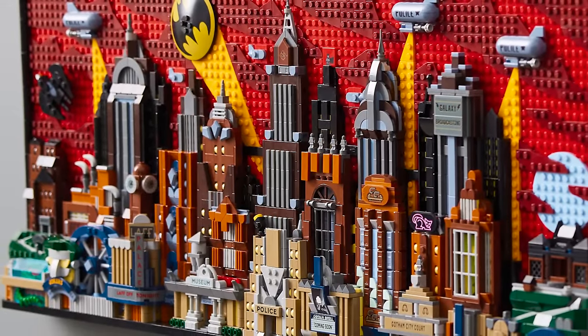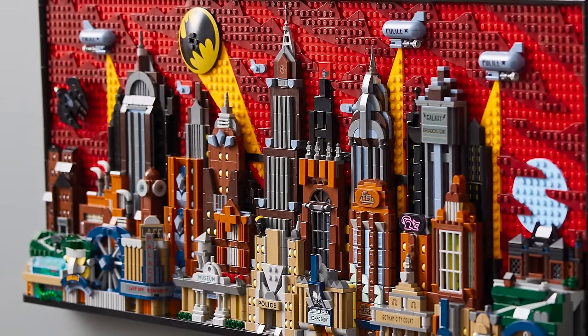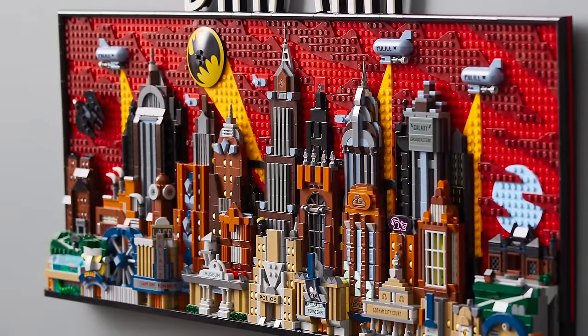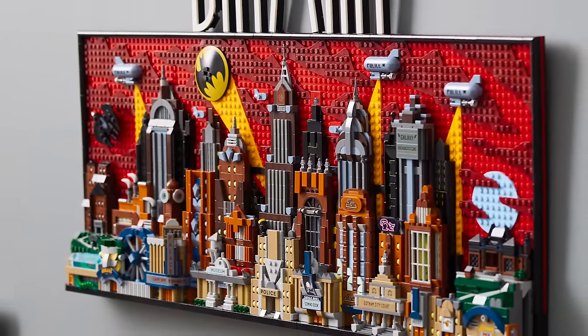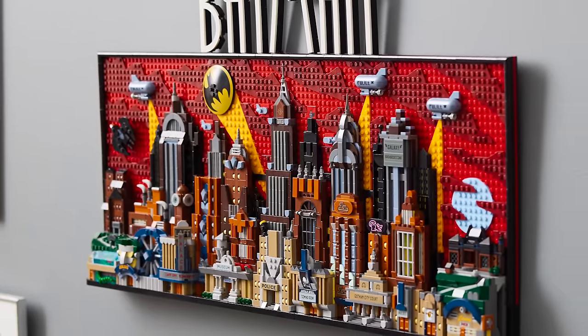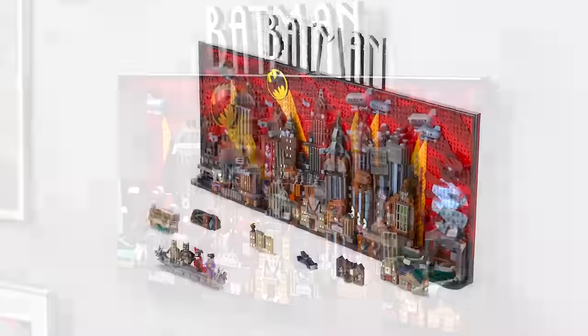There are chapters and topics down below if you want to hop around to different things like just the minifigures, the references, or some of the buildings. But I think the most important thing to start with is the actual set from afar. This thing is 76 centimeters wide and 41.6 centimeters tall — absolutely massive.